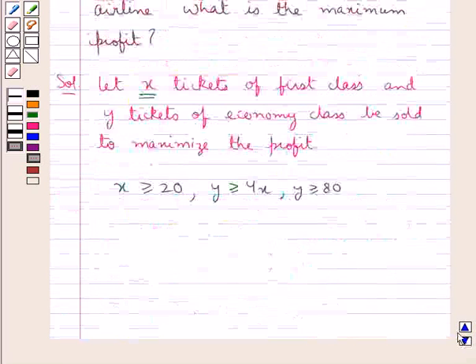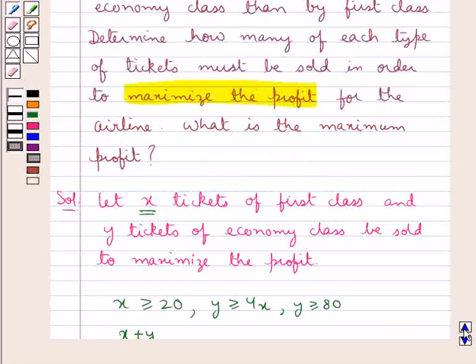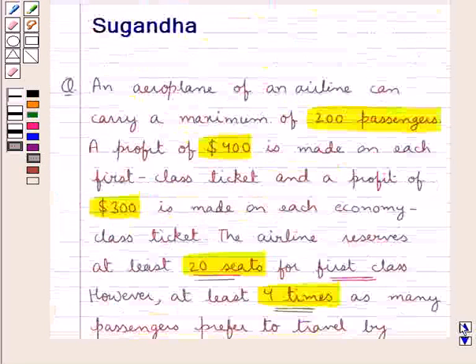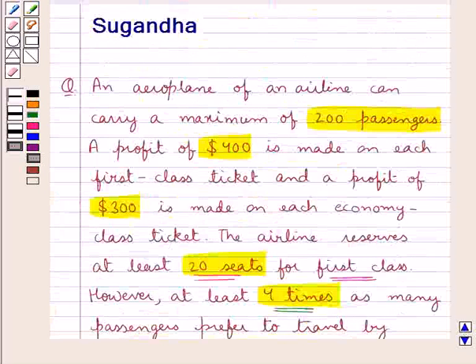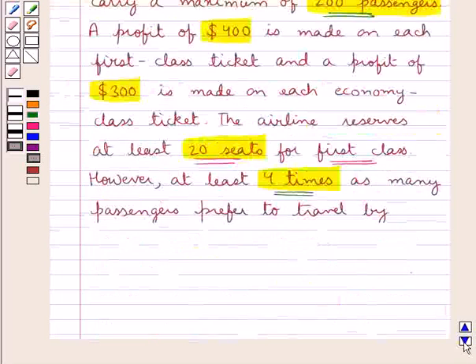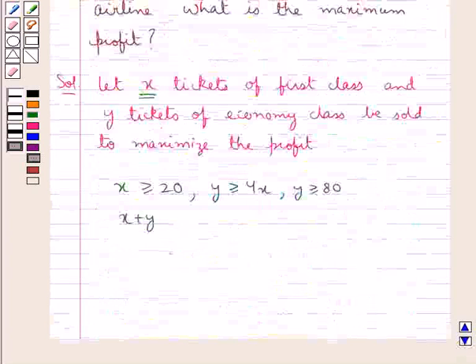From this we have Y greater than or equal to 4X, and Y greater than or equal to 80. Now, X plus Y would be the total number of tickets sold. As it is given that the maximum capacity of the aeroplane is 200 passengers, this means that the total number of tickets sold would be less than or equal to 200.